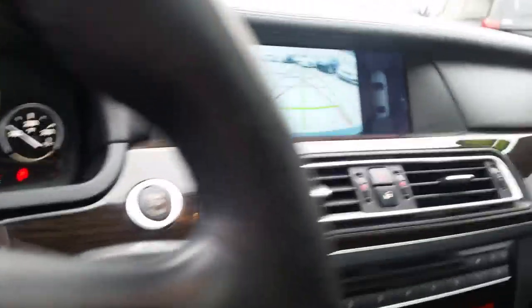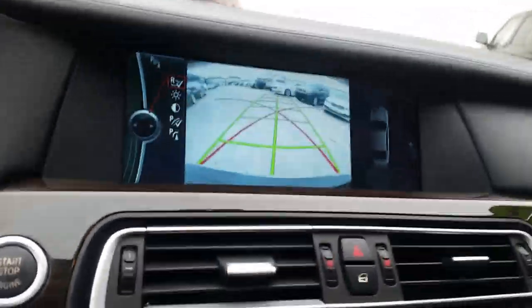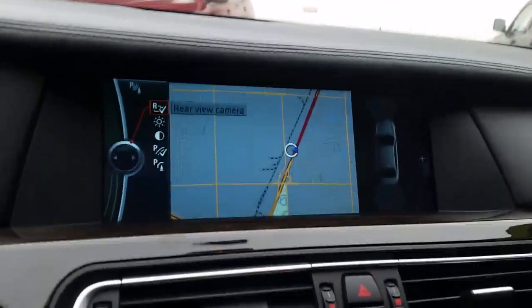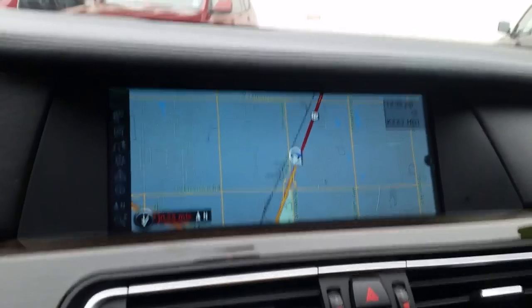You can also see the nice rear view camera, and I'm also going to show you those side view cameras. I also want to show you the navigation map — it's very clear, you can see it really well. And you also have your moonroof.